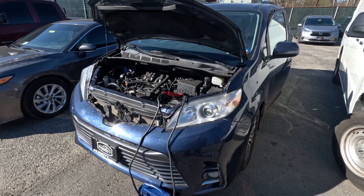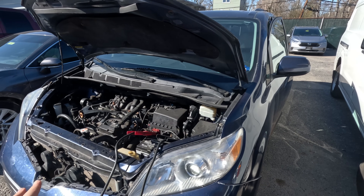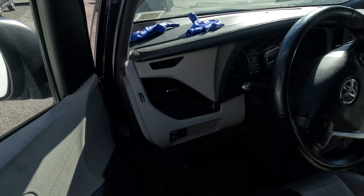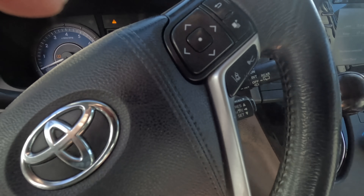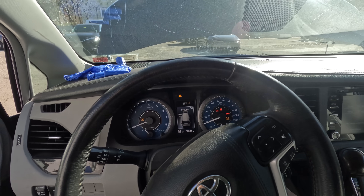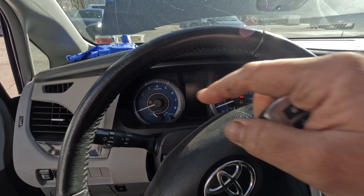I have a 2018 Toyota Sienna here. The story is they put an engine in it, it was running fine, they went to do brakes and it was still running fine they said. Then not sure what happened — they pulled it out and after that it just wouldn't start. It's a crank no start.